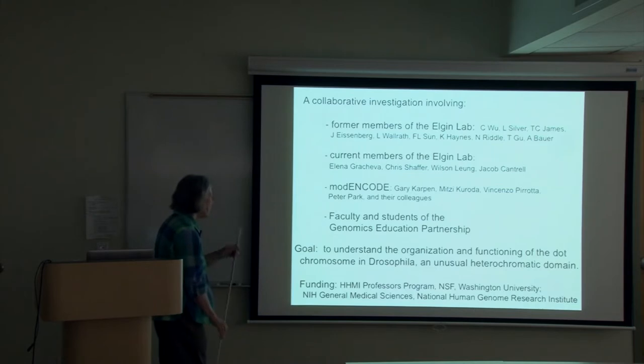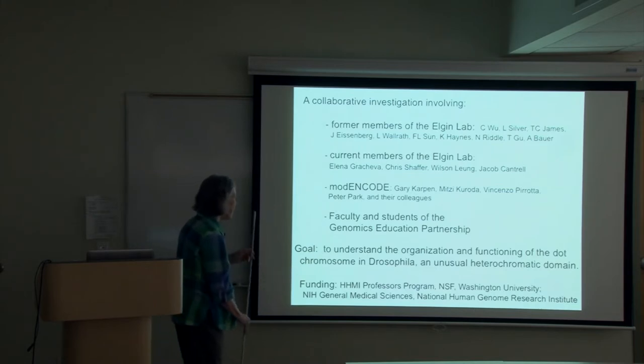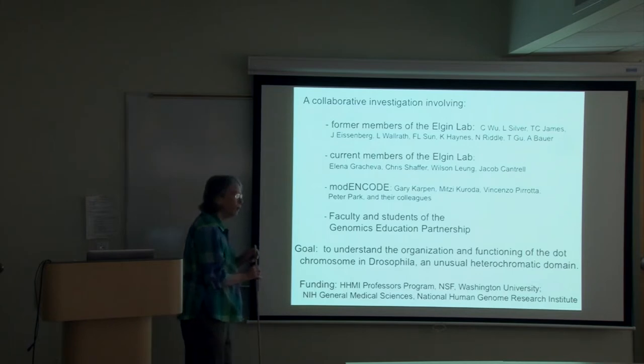Our goal is to understand the organization and functioning of the dot chromosome in Drosophila. It's a very unusual domain because it appears largely heterochromatic, a configuration normally associated with silencing, and yet we have 80 active genes here that we are studying.